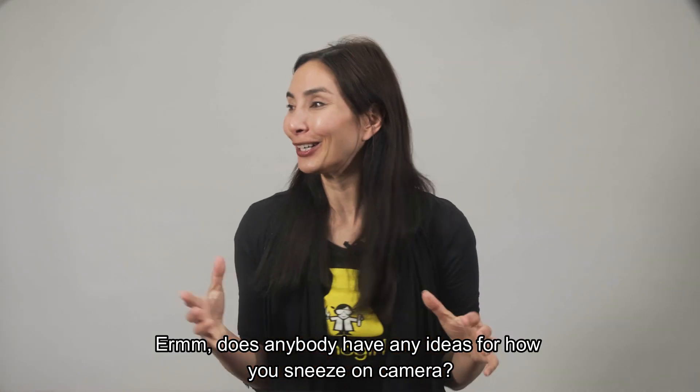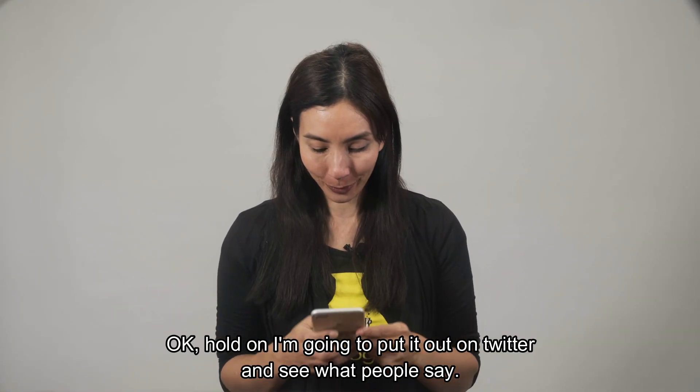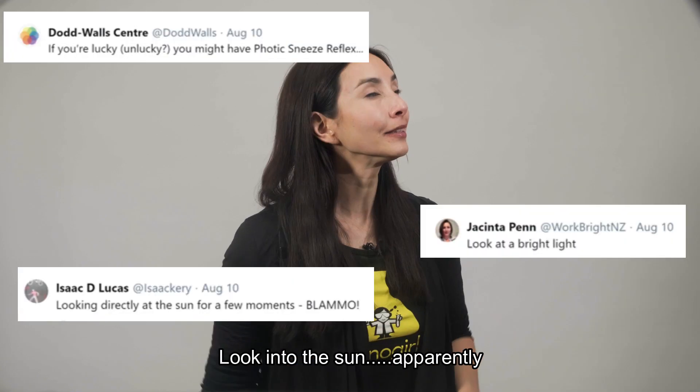Does anybody have any ideas for how you sneeze on camera? Okay, hold on, I'm gonna put it out on Twitter and see what people say. Look into the sun, apparently.